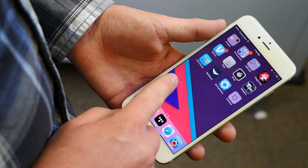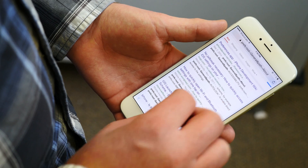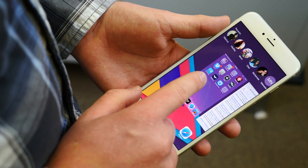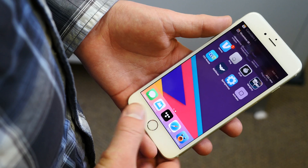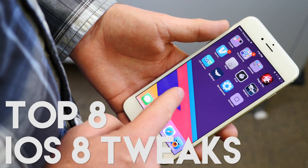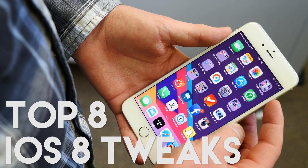Nobody can deny the fact that iOS 8 brought some seriously needed upgrades to our iPhones. We now have widgets, third-party keyboards, and third-party extensions. That being said, there is some stuff that we're always going to want to be able to do that Apple just won't permit us to do, and those of us jailbreak. These are the top 8 iOS 8 jailbreaks that are all iPhone 6 and 6 Plus compatible.